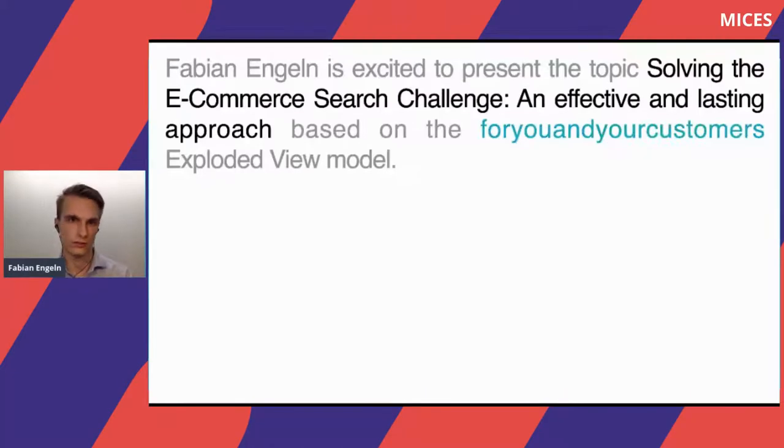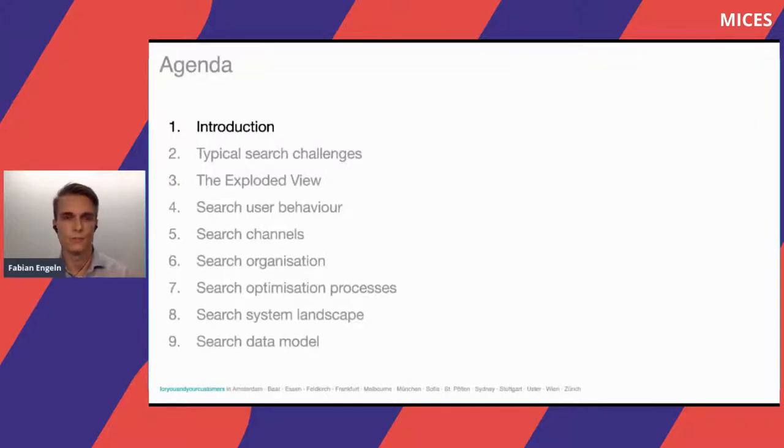Thank you for the introduction. Welcome to my talk. I want to highlight that e-commerce search can be a challenge, and I will present effective and lasting methodologies based on a holistic methodology for how you can look at a digital organization. This is the agenda: I'll quickly give an introduction, present some typical search challenges from my experience as a search consultant, then present the exploded view model, and go through each of its different layers.